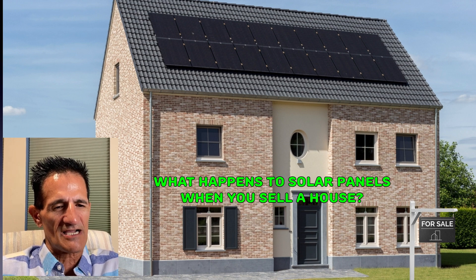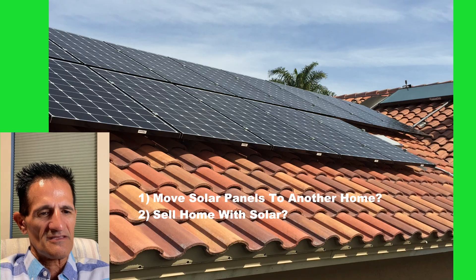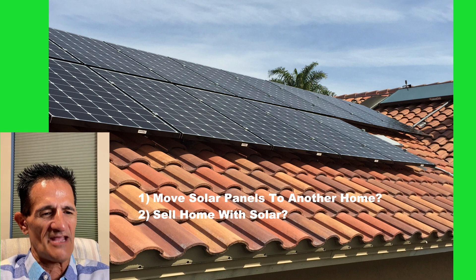SolarByGreenGreg here, and today I'm going to talk about what happens to solar panels when you sell a house. You have two options: one is you move the solar panels to another home, or sell the home with solar. So what is the correct answer? Let's answer that in this video.